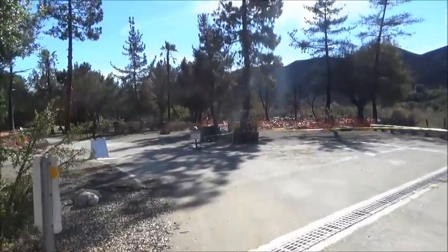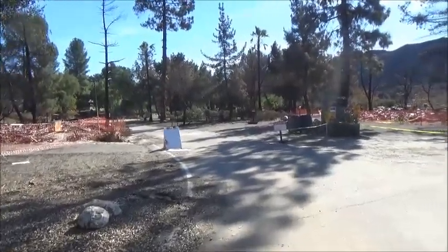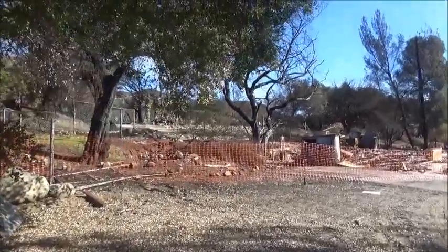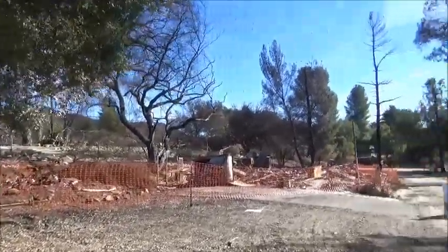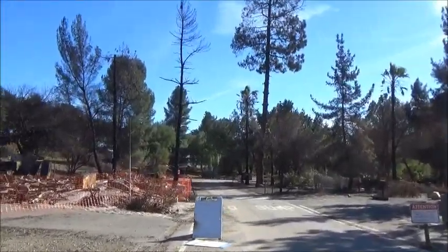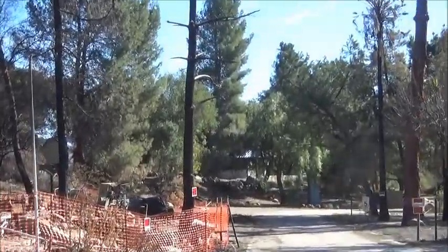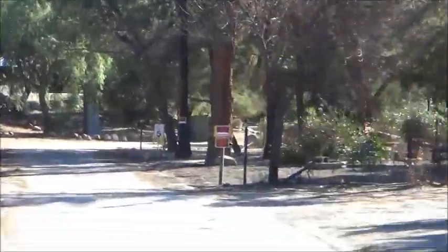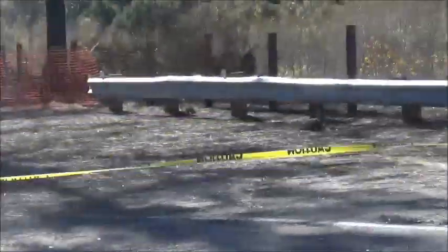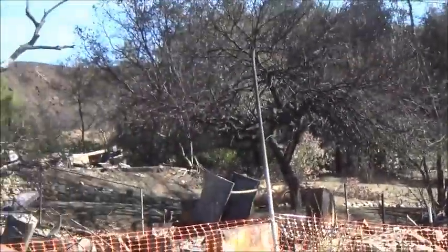Attention — only registered campers and guests beyond this point. More signs of devastation over here. I really don't see any people around. I think I see a structure over there that is intact — a small structure with a shiny roof. Things are not looking that good for this season here at what was once a KOA campground.